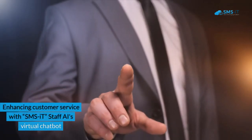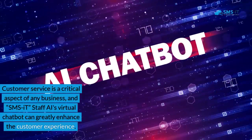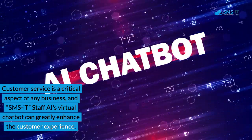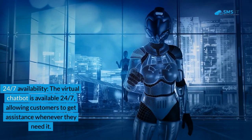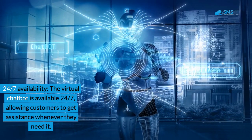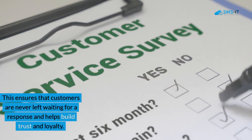Enhancing customer service with SMSIT Staff AI's virtual chatbot. Customer service is a critical aspect of any business, and SMSIT Staff AI's virtual chatbot can greatly enhance the customer experience. Here's how. First, 24/7 availability: the virtual chatbot is available 24/7, allowing customers to get assistance whenever they need it. This ensures that customers are never left waiting for a response and helps build trust and loyalty.